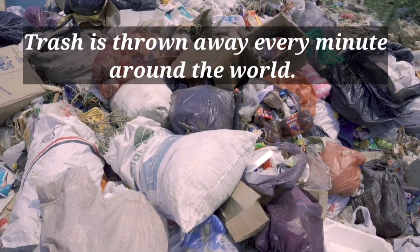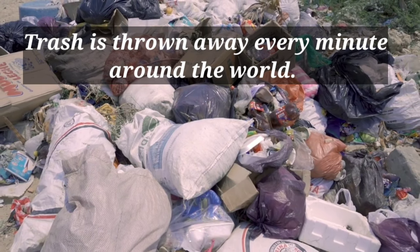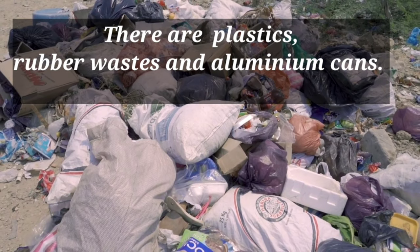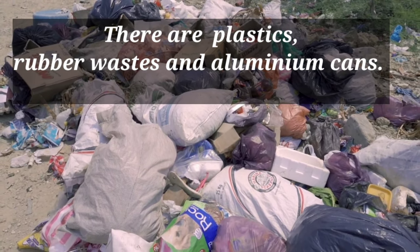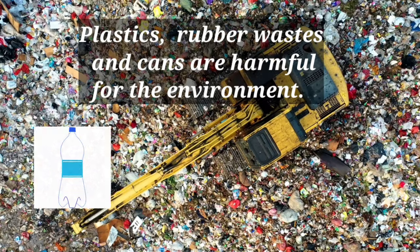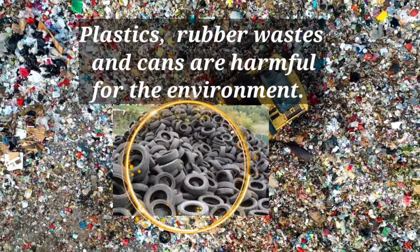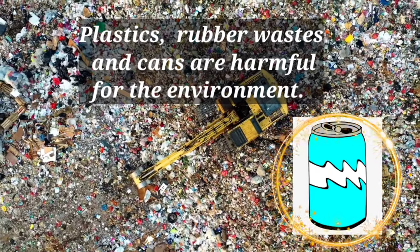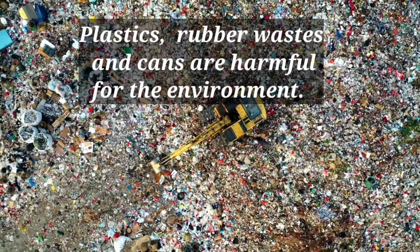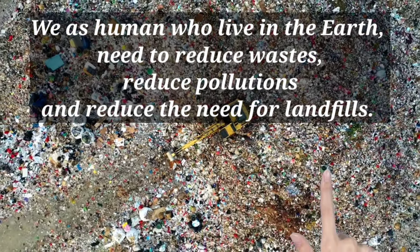Trash is thrown away every minute around the world. There are plastics, rubber waste and aluminium cans.